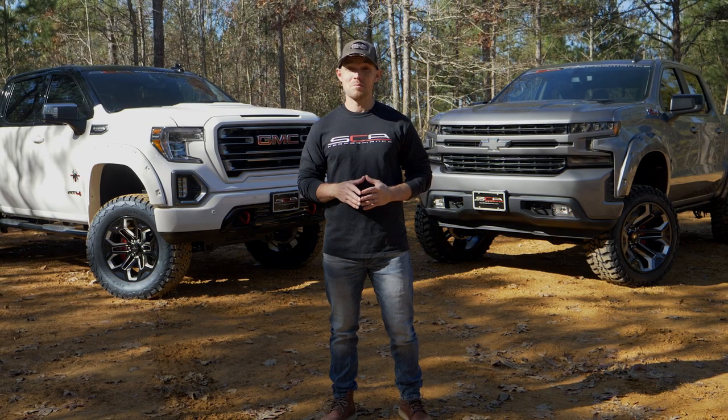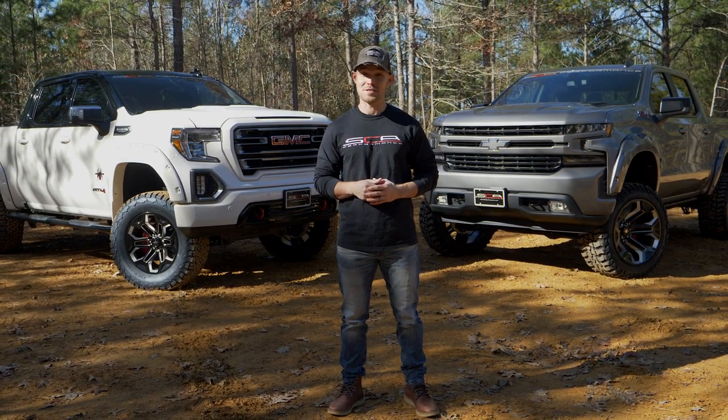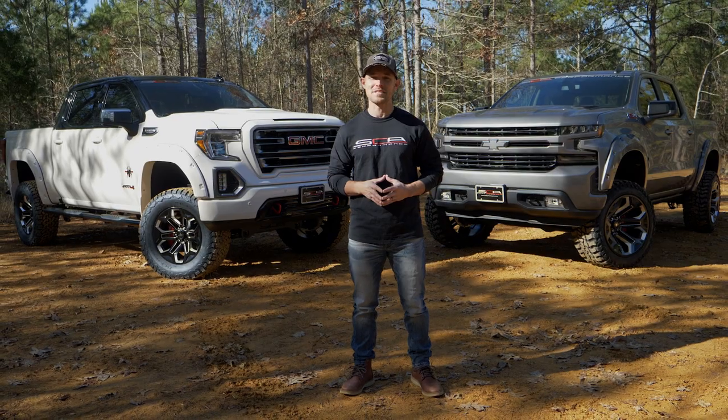This GM Black Widow showcase has been one for the record books. For more information about us, our products, and to find an SCA partnering dealer near you, just visit scaperformance.com.